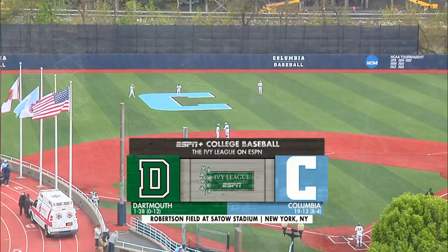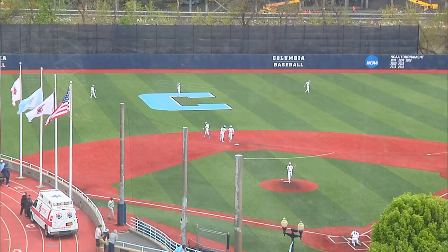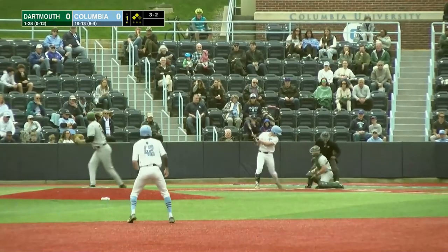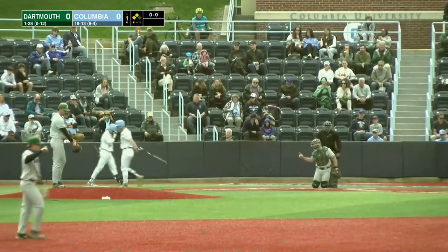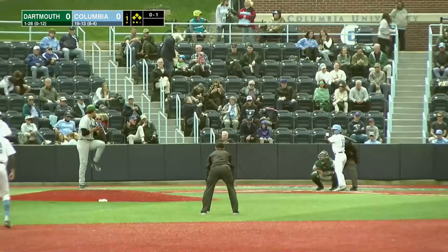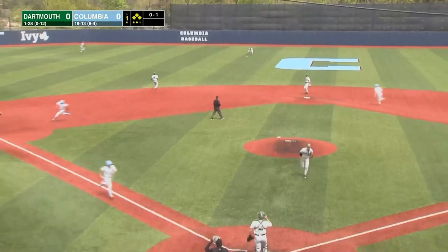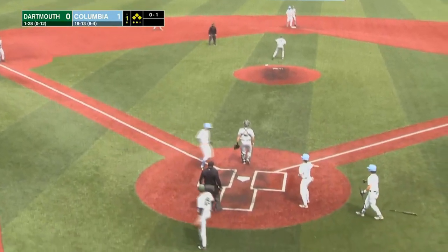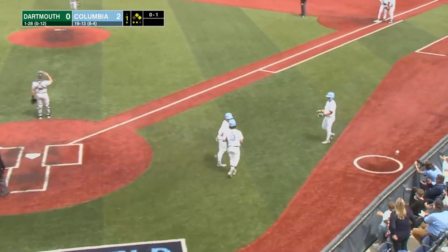Today the defending Ivy League champion Columbia Lions host the Dartmouth Big Green as we open up a three-game Ivy series. Shot waves and misses — that was a nasty pitch, the bottom dropped out of it. Number one, oh one — he got a fastball and lines it into center for a base hit. That scores Palfrey; Blake gets the wave and he comes in standing. It's a two-out, two-run single for Anton.